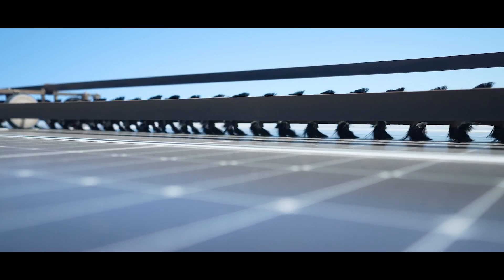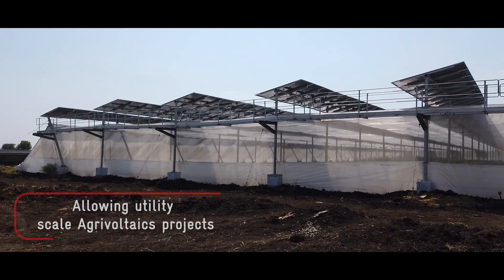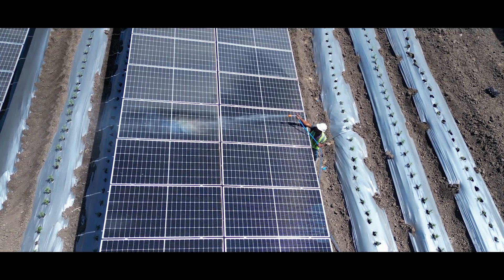The solar panels are being cleaned via automatic cleaning robots which are shifted from one row to another via an elevated walkway, and supplemented by occasional water cleaning.